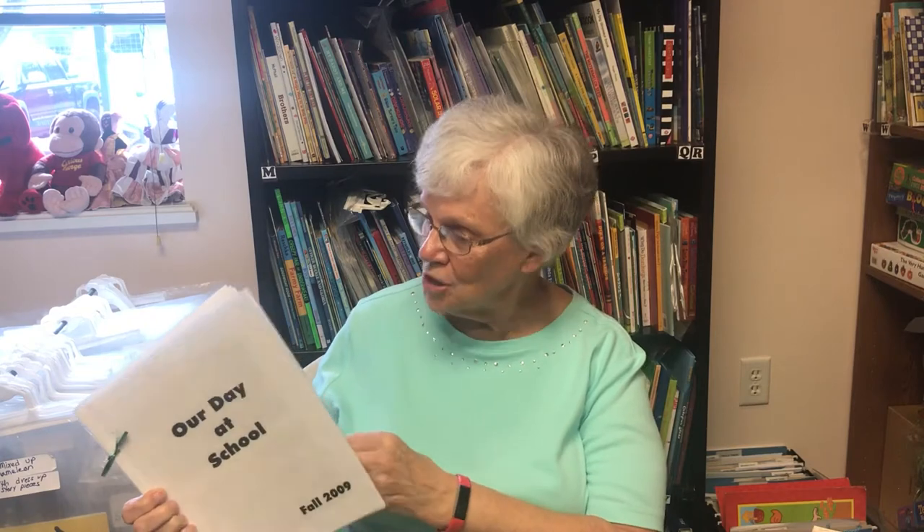One of the things that I like to do at the very beginning of the year is take a photo of the children going through the routine of our day. This one I entitled 'Our Day at School' and I went through morning circle, playtime, snack time, playing outside, and working on math time. I like to send this home with each child, and when you get it back after every child has had a turn, you can put it on your bookshelf.